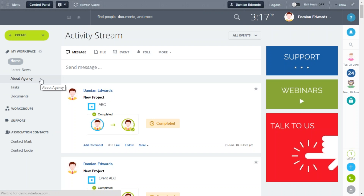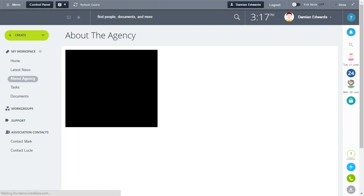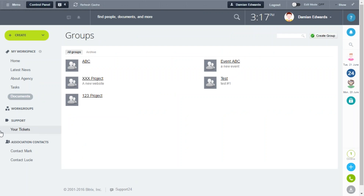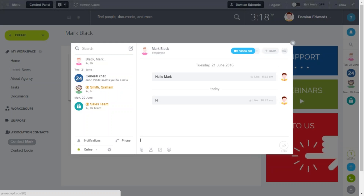Within the My Workspace area you can create simple text content, video content, and link to things like tasks and document drives. There are also links to support tickets and links to the account manager for your customer within this portal area. As a customer, you can log in, review information about your account manager, and communicate using the messenger tool within the portal.